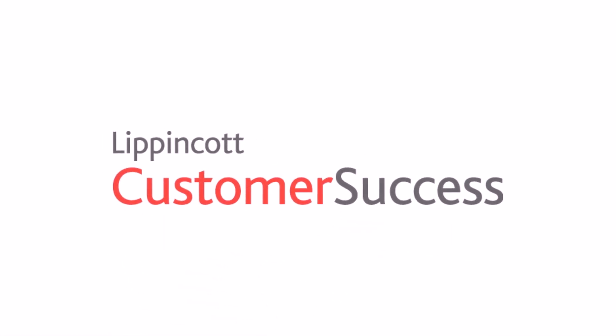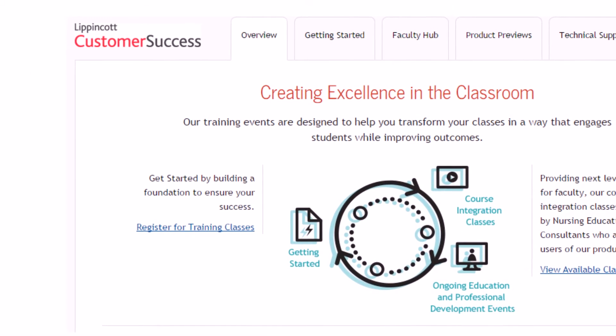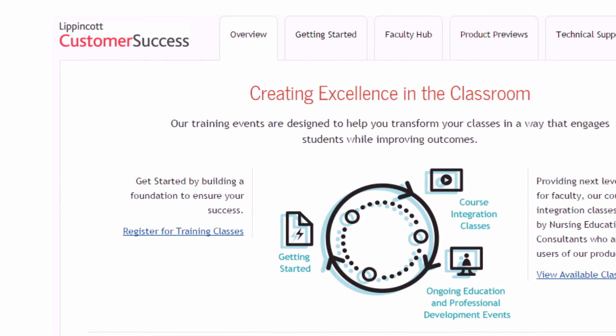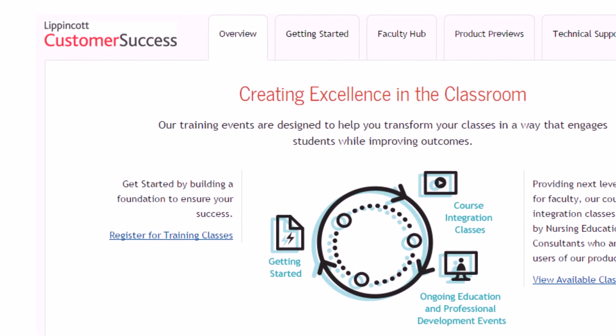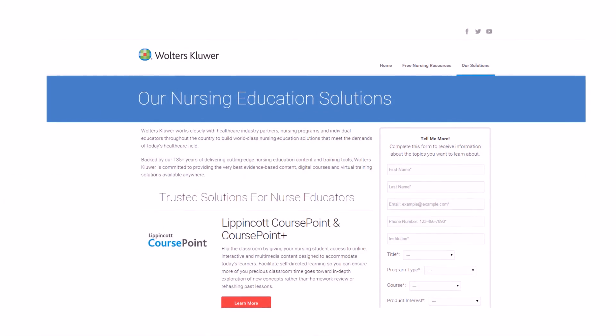Training services will help you every step of the way. Our professional training program includes a training coach, product trainers, and nursing education consultants to guide you as you integrate Wolters Kluwer digital resources into your program.